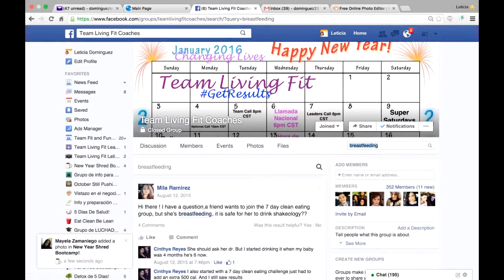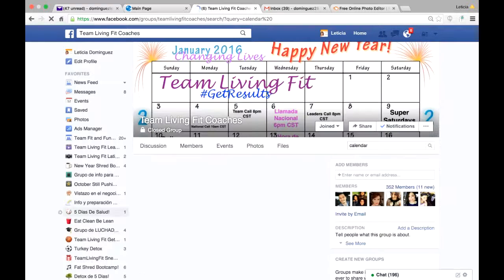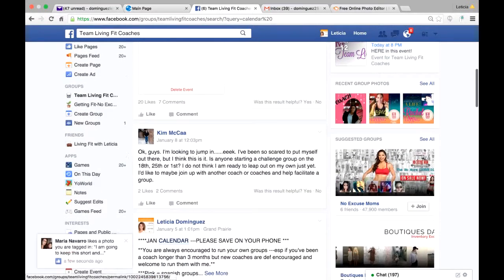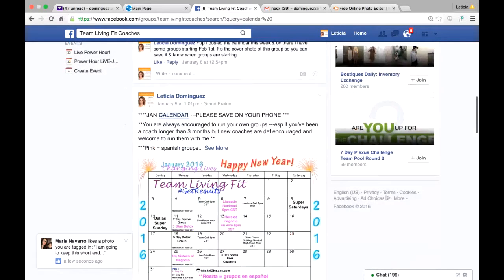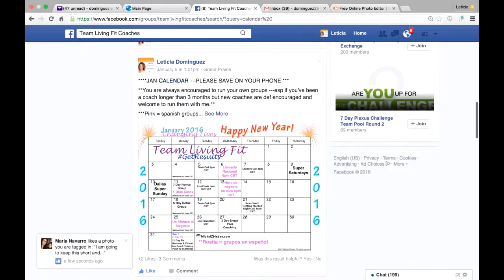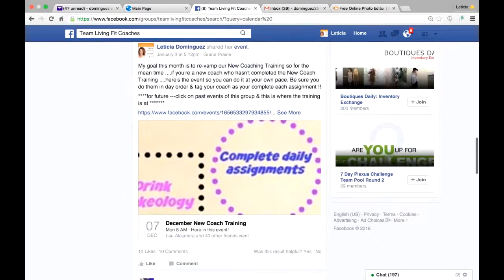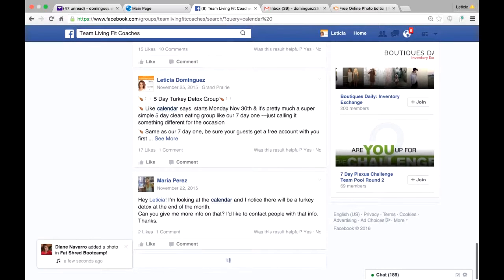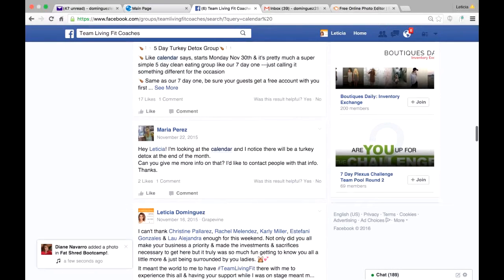That's just one example. Another example — let's say you're looking for this month's calendar. I would search 'calendar.' Usually just one word works because if you make it too long it doesn't tend to work as well. Here, calendar highlights all posts with that word. Here Kim asked about the calendar, and let's say you were looking for the January calendar — boom, here it is, because I used the word calendar in my post.